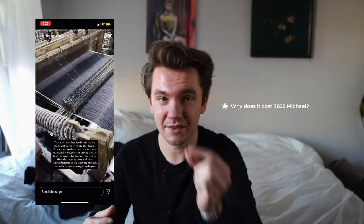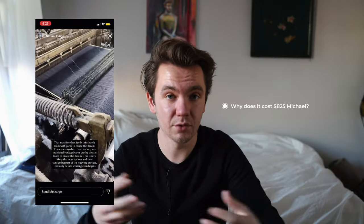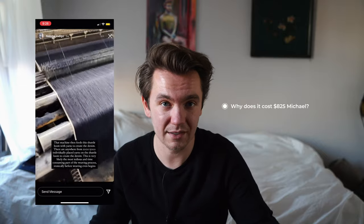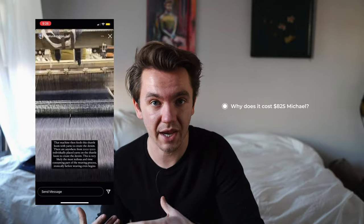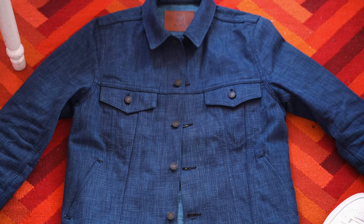Just so you can appreciate how much work that is: the selvage line – that white line with the blue running through it – is 16 individual threads. When they're weaving the fabric, there are 2,000 to 5,000 threads placed on the machine before the shuttle loom by hand, and then it's woven into denim. Those two things, besides the extreme attention to detail in every single facet of this jacket, are why it costs that much. It takes a very long time, it's very intensive, it requires specialized help – the masters of the crafts, the shokunin – and that's why it costs that much.